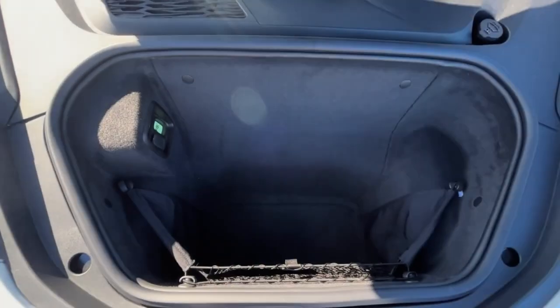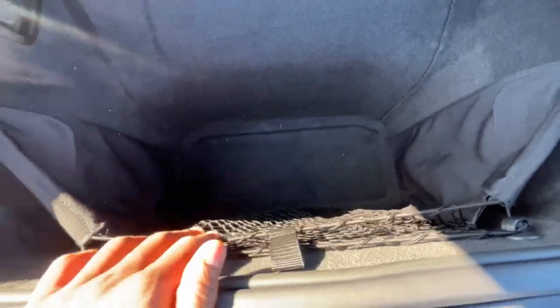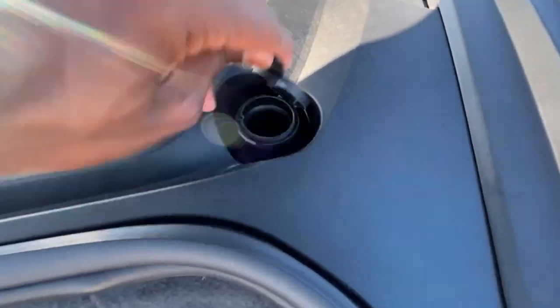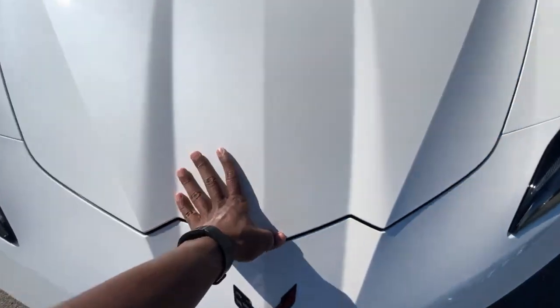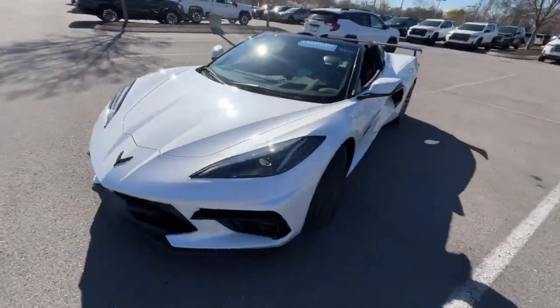There's the front trunk — you could put a small golf bag or something in there. There's a release, and there's actually a 12-volt outlet up here as well, along with another netted cargo tray. Over here, pretty much all you'll need to worry about is putting in windshield wiper fluid. I definitely don't recommend servicing this anywhere but a certified Corvette service shop.